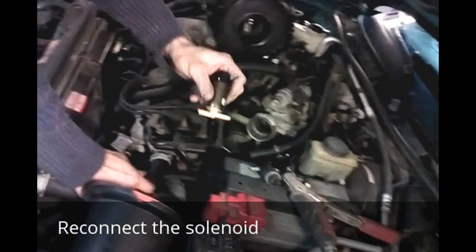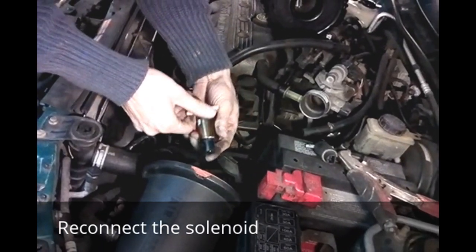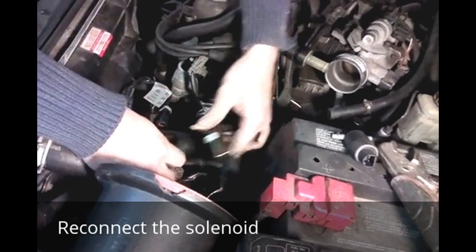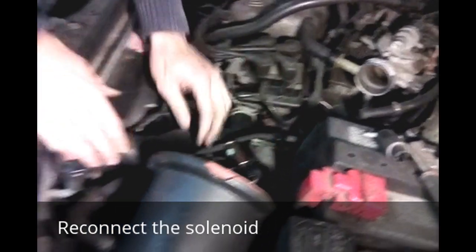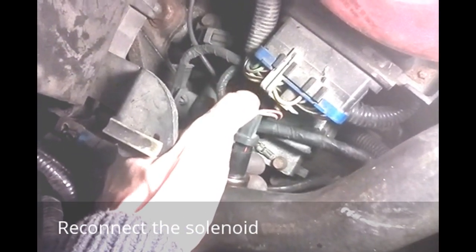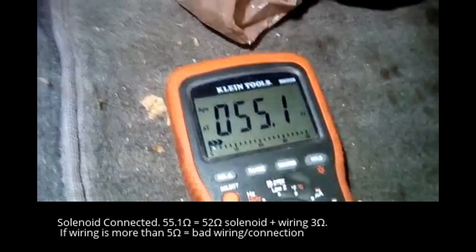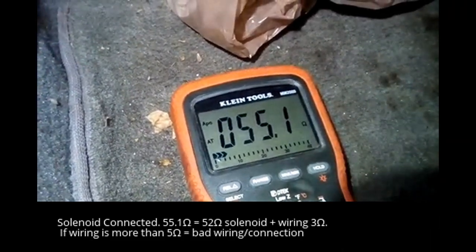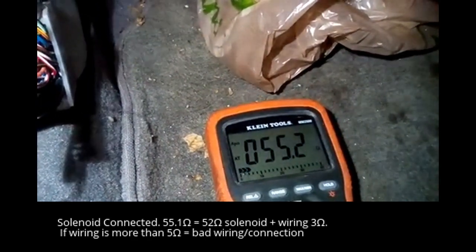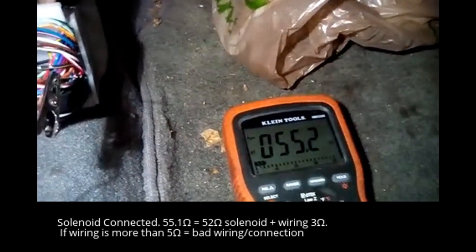This has an arrow on it here — it needs to go towards the engine, right there. Pop it back on. Reconnect your electrical connections to the solenoid. And I'm reading 55.1 ohms. We know that the solenoid is approximately 52 ohms from our earlier measurement, so we know beyond a reasonable doubt that that circuit is good.